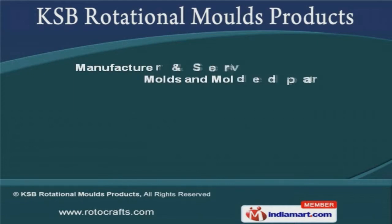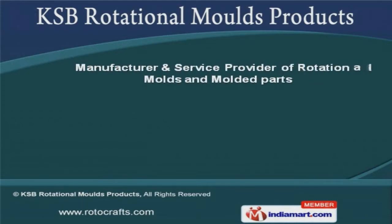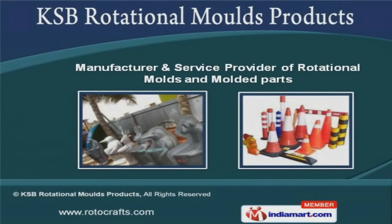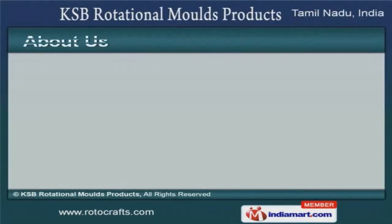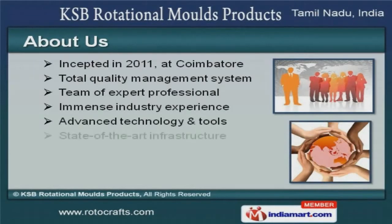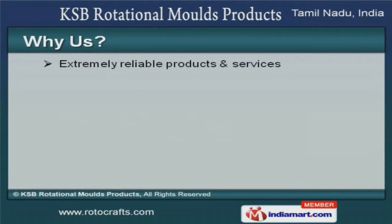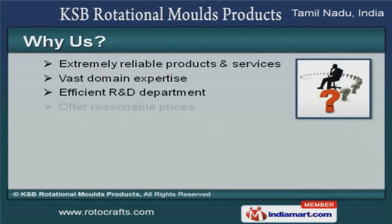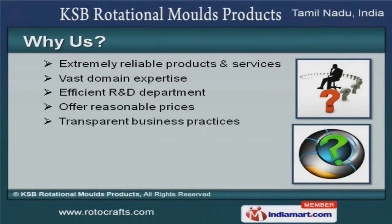Welcome to KSB Rotational Molds Products, manufacturer and service provider of rotational molds and molded parts. The company was incepted in 2011 at Coimbatore. Total quality management system and immense industry experience helps us to grab maximum customer satisfaction. Efficient R&D department, transparent business practices and utmost customer satisfaction make us the first choice of our clients.